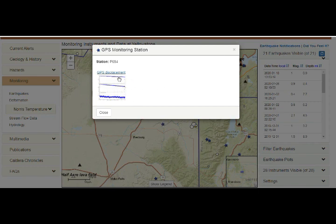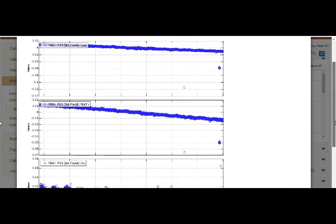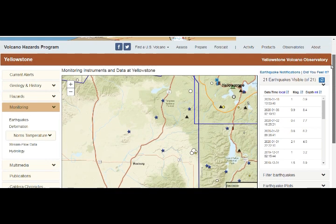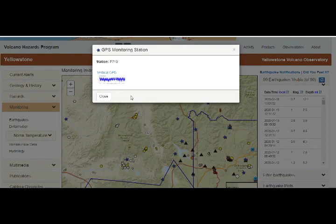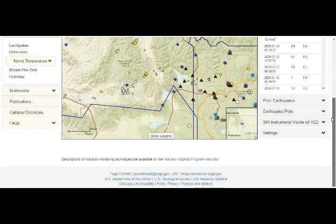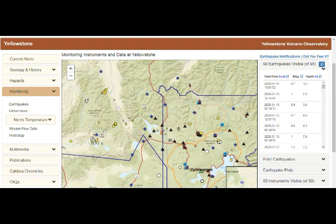Even though the station just north was going northeast, P684 is going southwest and is pretty steady to deflating. So we have stations going southwest versus northeast — normal activity here. You do usually have earthquakes around reservoirs; that's nothing unusual.